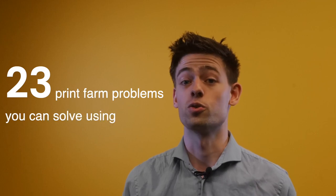The thing is, many of the problems 3D print farms face can be solved entirely using software. I'm Stephen McCulloch, product lead at 3DQ. It's 2023, so today I'll be discussing 23 print farm problems you can solve using software.